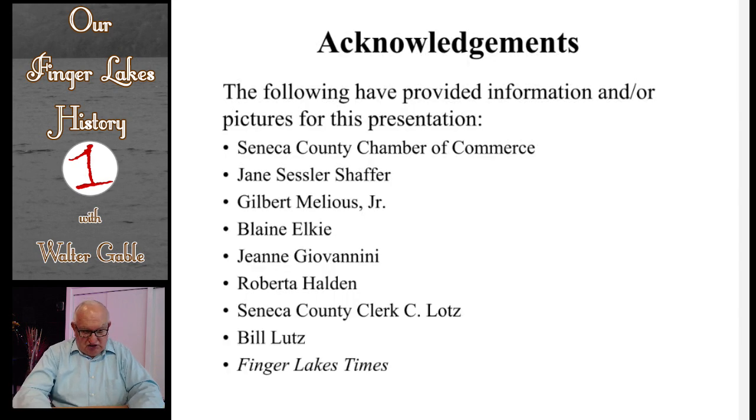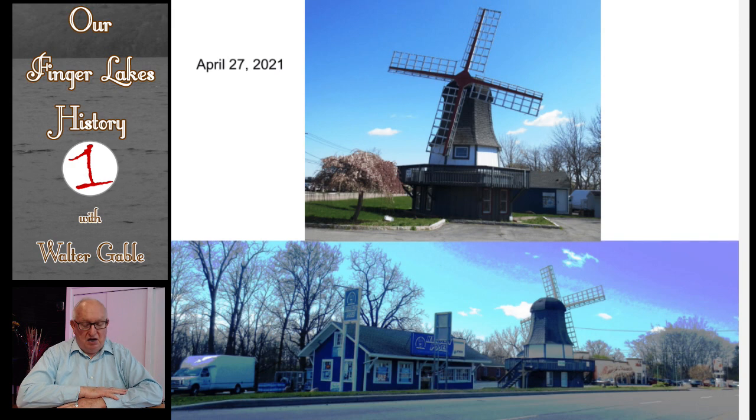I am acknowledging those who have provided me with visuals and information for this podcast. I close with these pictures that I took on April 27, 2021. The windmill has been a landmark for tourists to see since late 1929. Let us hope that it continues to be such a great landmark. I hope that you have enjoyed learning about the windmill. Its story is another piece in our Finger Lakes history.